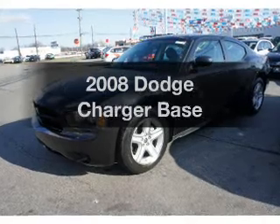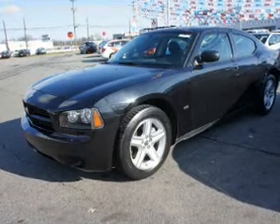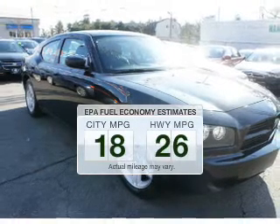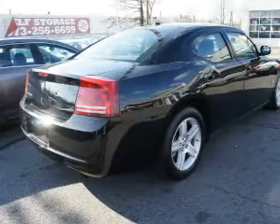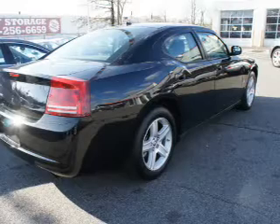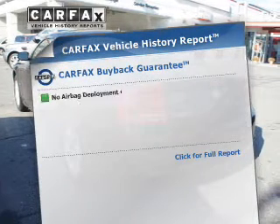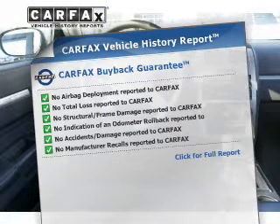Imagine yourself in this 2008 Dodge Charger. Travel the roads in style and comfort in this great vehicle. Low emissions and the good fuel economy offered in this vehicle are important to you and to the environment. The powertrain includes rear wheel drive with a solid 6-cylinder engine that responds smoothly to its automatic transmission. Know the history on this ride and greatly reduce your buying risk with the included Carfax Vehicle History Report.